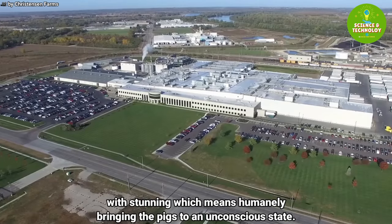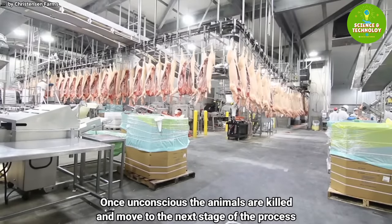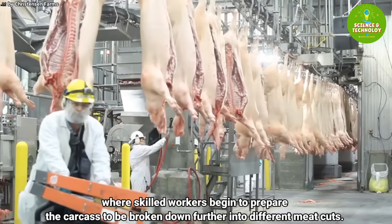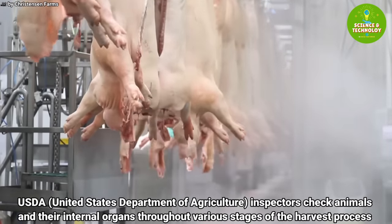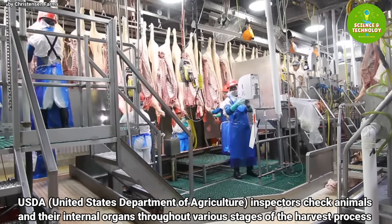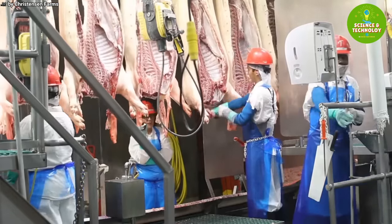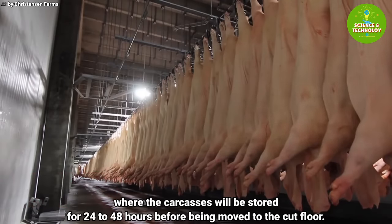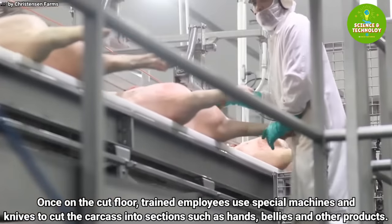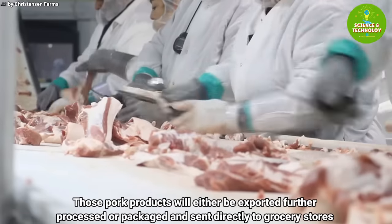This rest period is an important step prior to harvest to ensure excellent, high quality pork. The harvest process begins with stunning, which means humanely bringing the pigs to an unconscious state. Once unconscious, the animals are killed and moved to the next stage, where skilled workers begin to prepare the carcass to be broken down into different meat cuts. USDA inspectors check animals and their internal organs throughout various stages of the harvest process. After this, the pigs are moved through a blast chiller followed by a holding cooler, where carcasses are stored for 24 to 48 hours before moving to the cut floor.